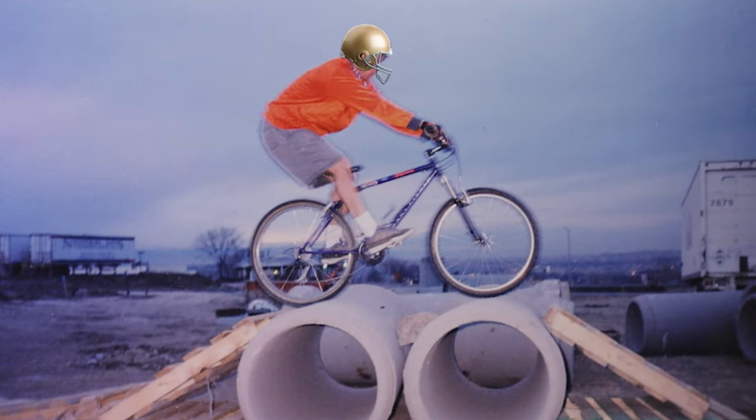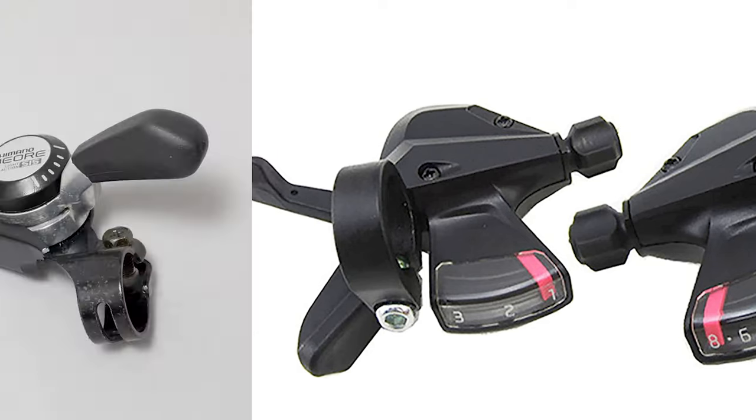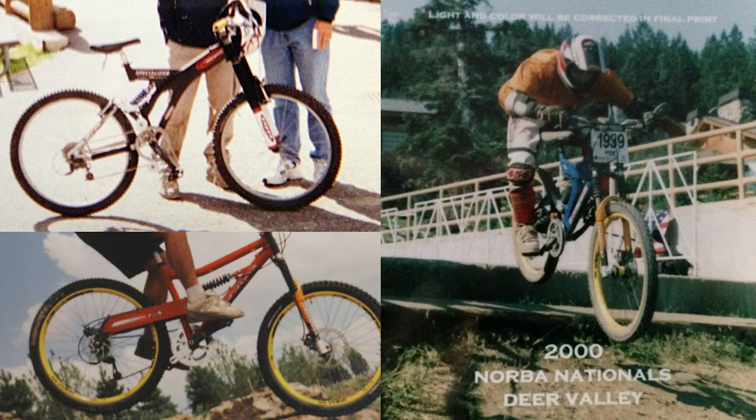The only time I bought a brand new mountain bike at full retail was back in 1994. I got a Gary Fisher Tassajara, and my wisdom at the time said to take off those rapid fire shifters and put some Dior friction thumb shifters on the bike. Since that bike purchase, the internet came around, and I eventually bought every other bike or component secondhand.